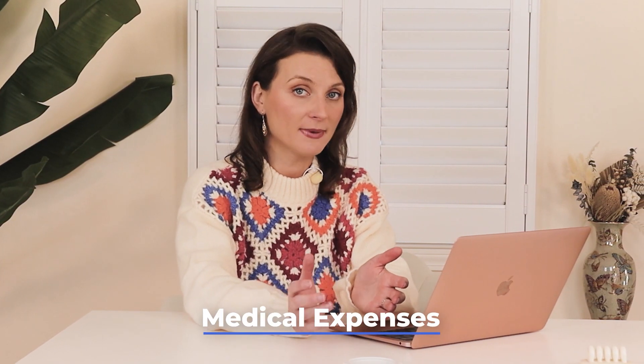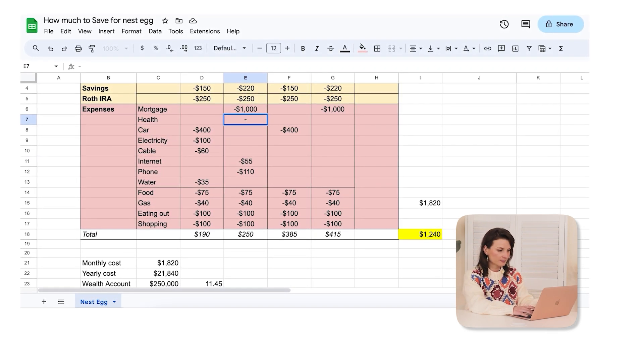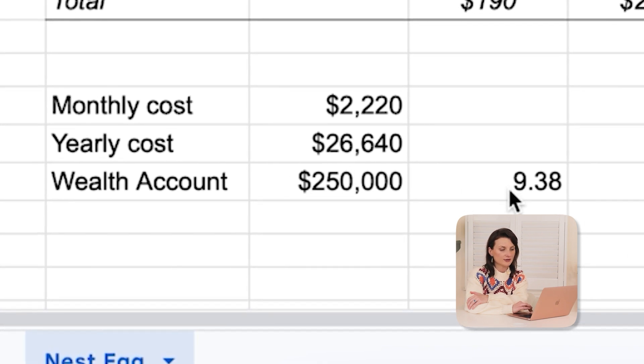On the other hand, there are also added expenses we don't have now — medical expenses. Let's put in health at another $400 a month. So our yearly cost went up a little bit, and we are now at 9.38 years.